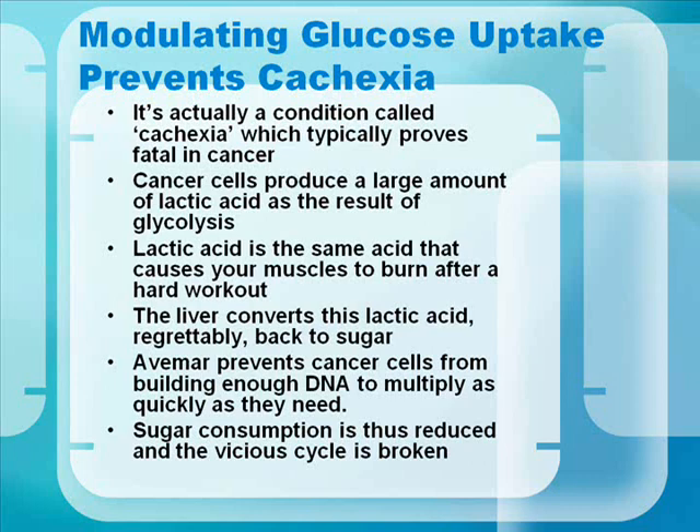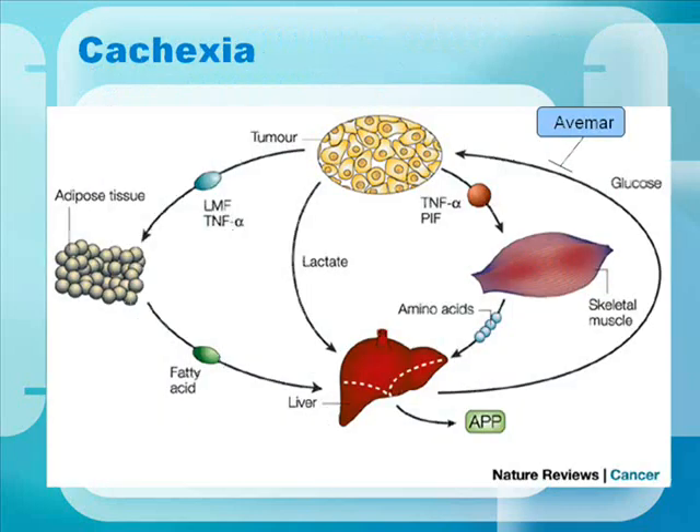Modulating glucose uptake prevents cachexia — a condition that typically proves fatal in cancer. Cancer cells produce large amounts of lactic acid as a result of glycolysis. Lactic acid is the same acid that causes your muscles to burn after a hard workout. The liver converts this lactic acid, regrettably, back to sugar. Avamar prevents cancer cells from building enough DNA to multiply as quickly as they need, reducing sugar consumption and breaking the vicious cycle.